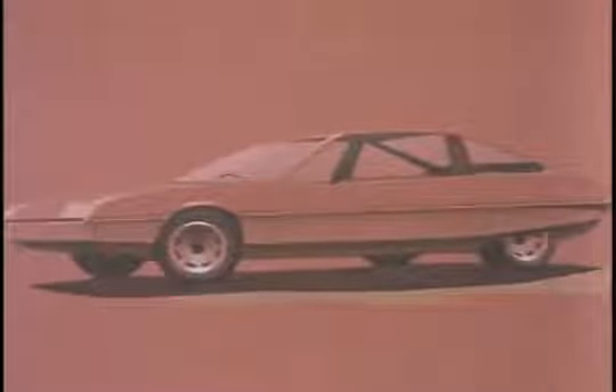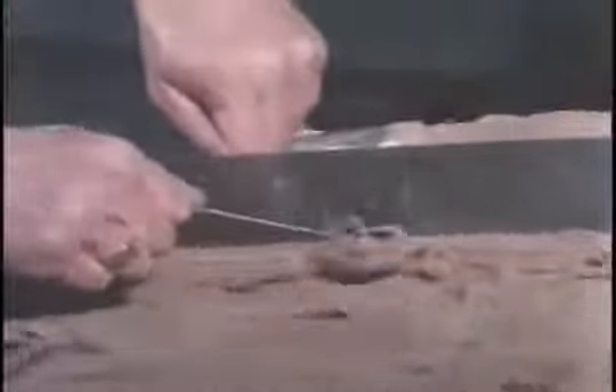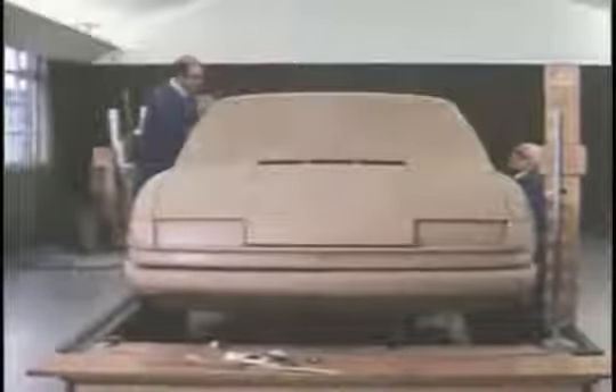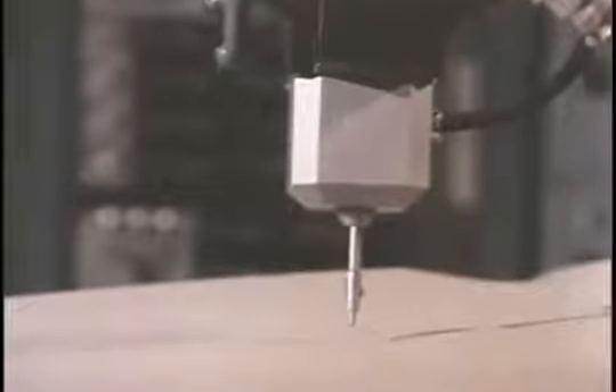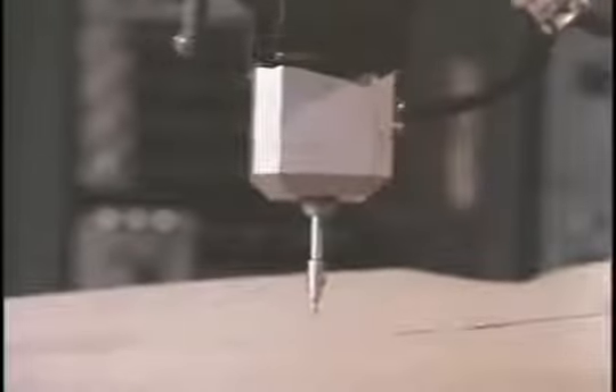Stylists produce many sketches and some are chosen as a basis for full-size clay models built by skilled craftsmen. At this stage, the design, style and engineering team must meet all practical problems of manufacturing, engineering and legislation. The computer helps to obtain an exact mathematical representation of the clay model's surface. This machine measures a complete full-size styling model to within one hundredth of a millimeter — doing in hours what used to take weeks before computers.